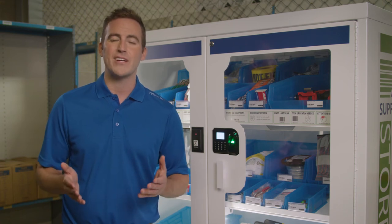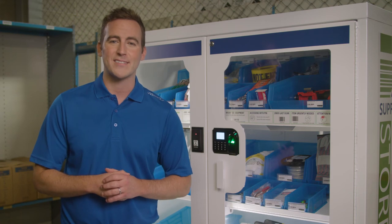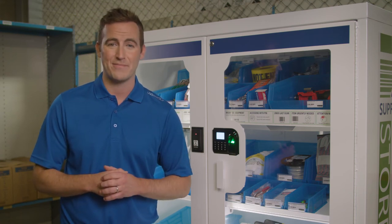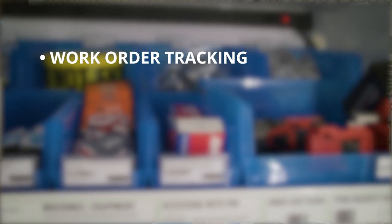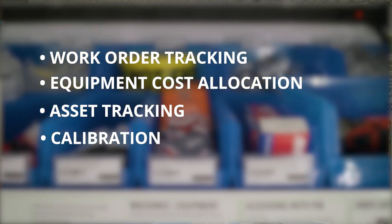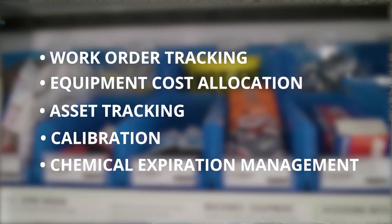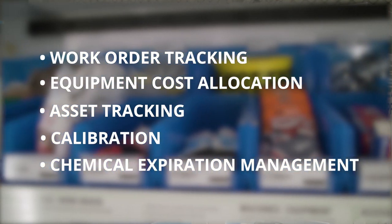Lastly, the machine has the ability, through the web-based software, to grant temporary access to a contractor over a specified period of time. Options such as work order tracking, equipment cost allocation, asset tracking, calibration, chemical exploration management, and many others ensure applicability to virtually any industry and any setting.